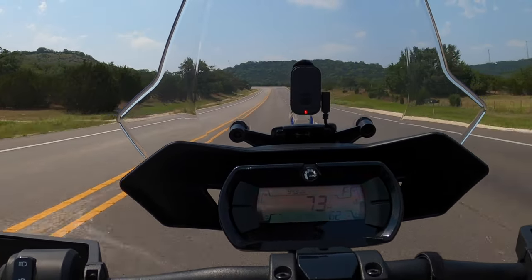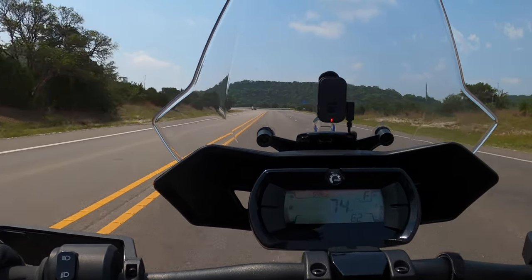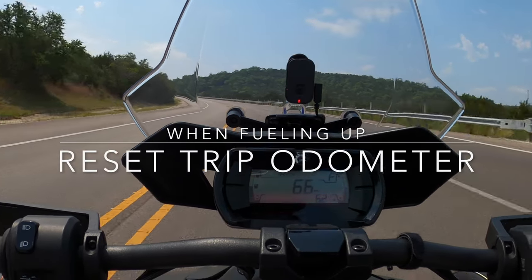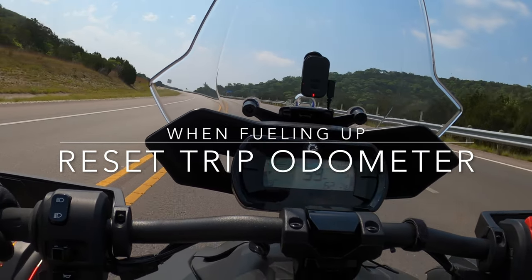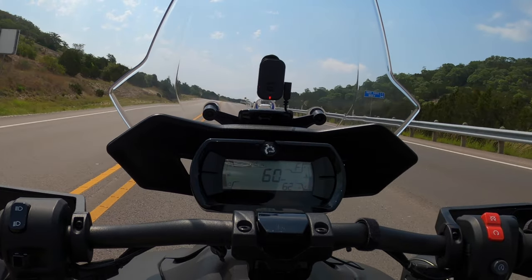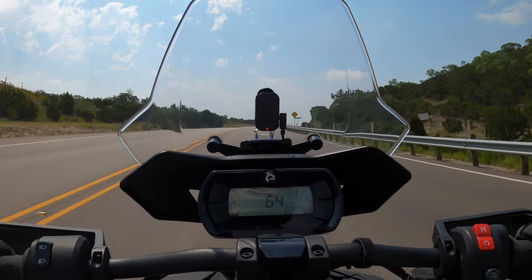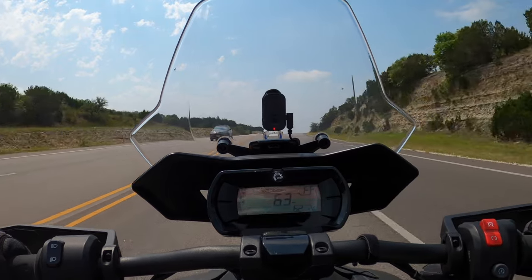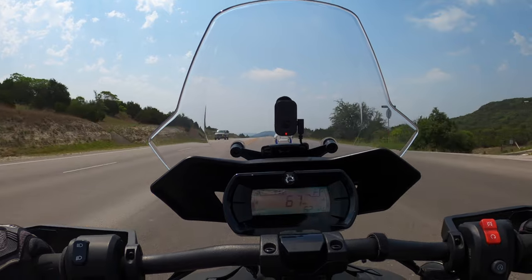So I calculate exactly how much fuel economy I get and when to get gas. Every time after I get gas, I reset the trip odometer to zero to see how many miles I've run since the last full tank. I know I can run 120 miles without any problem, so I start looking for a gas station then. I've heard others have gone up to 180, but I don't push my luck that far.